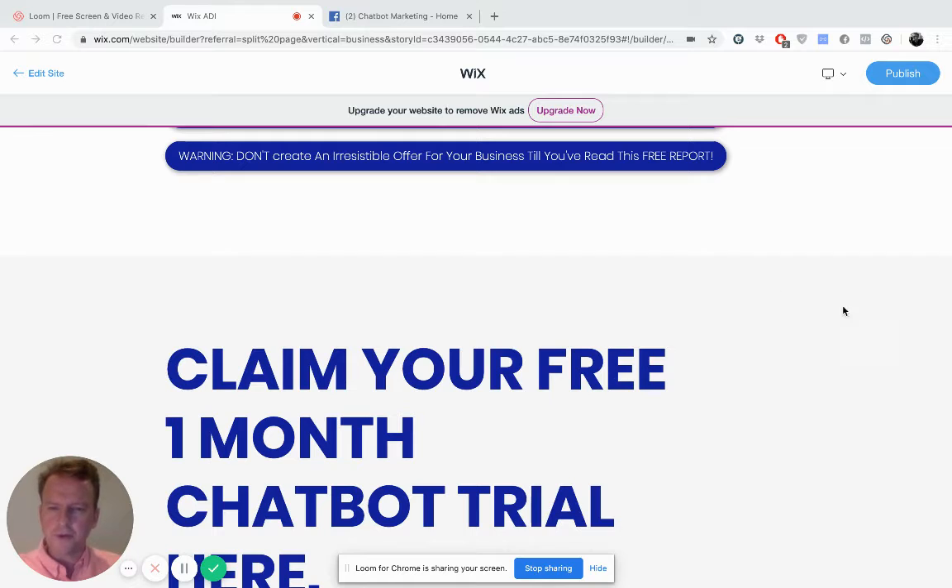So without further ado, I will show you how a chatbot can be used to deliver such an irresistible offer. I'm going to click on this button here that says: Warning! Don't create an irresistible offer for your business until you've read this free report. Here we go. This is exciting. Let's see what happens.